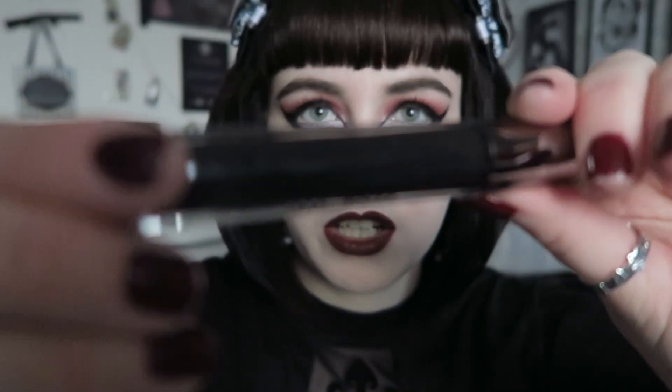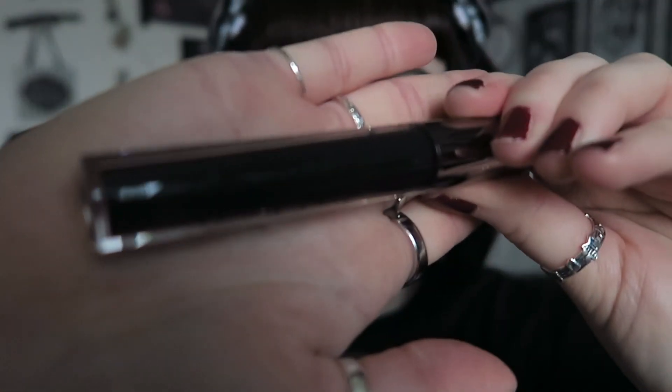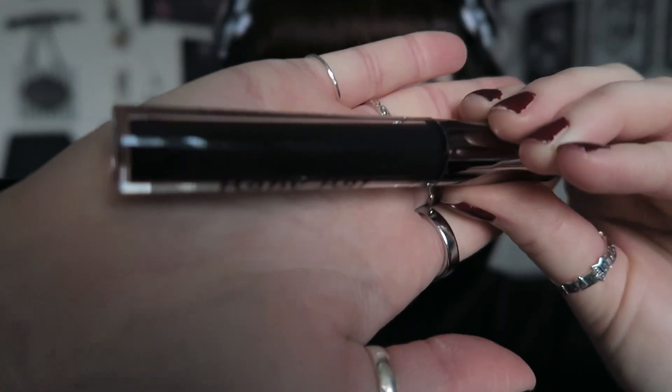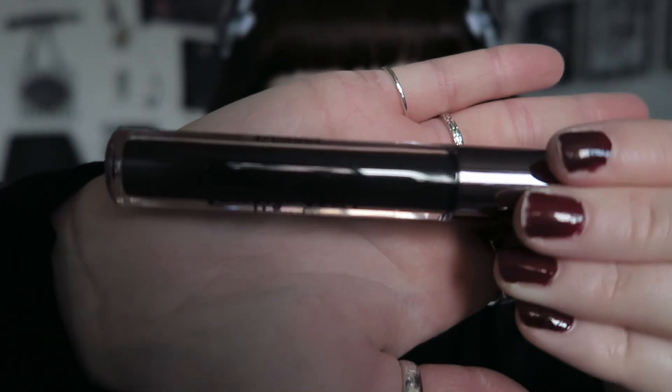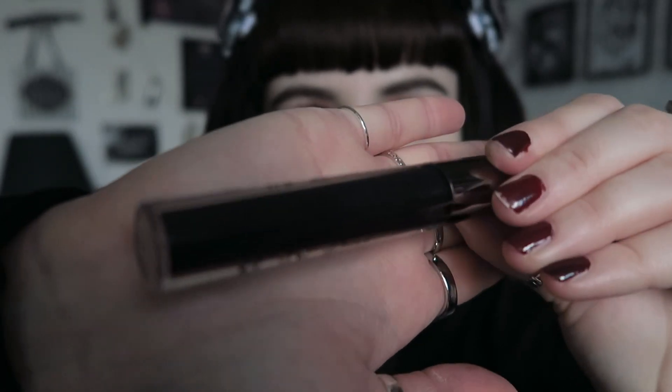The second one I got was 'Bewitched,' and this is actually a black. I've been looking for a black lipstick for a really long time and I like this formula, so I'm really hoping this is the one. Same packaging as the others. The black is a little bit different — it's not just plain black, it actually has glitter in it. It's a really nice jet black color.